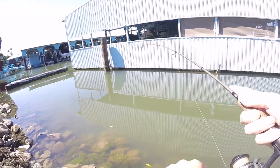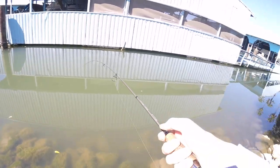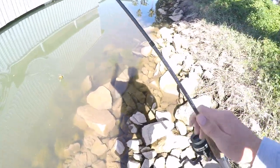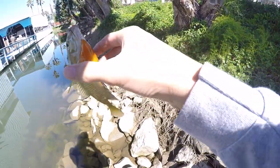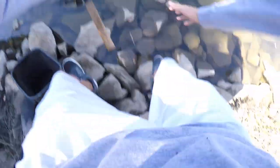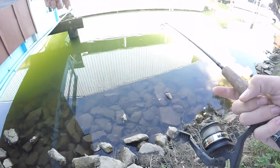Oh, I got him! He's pretty good size — he might be a keeper. Hey John, I got one! He might be a keeper, I don't know. Oh yeah, it's just like the size of yours — you freaking choked that thing. Might have to move again. I don't think there's fish over here.